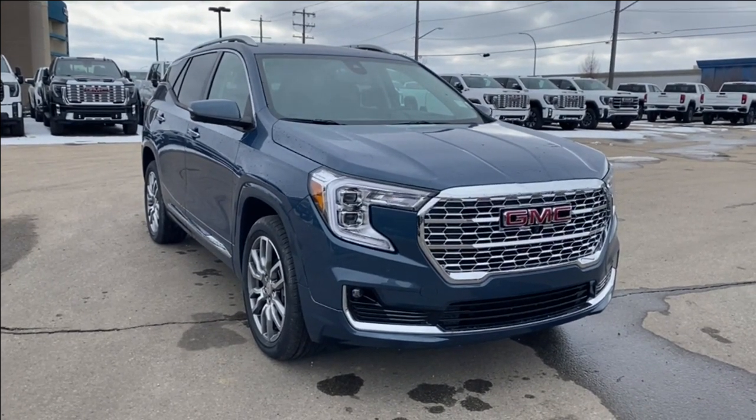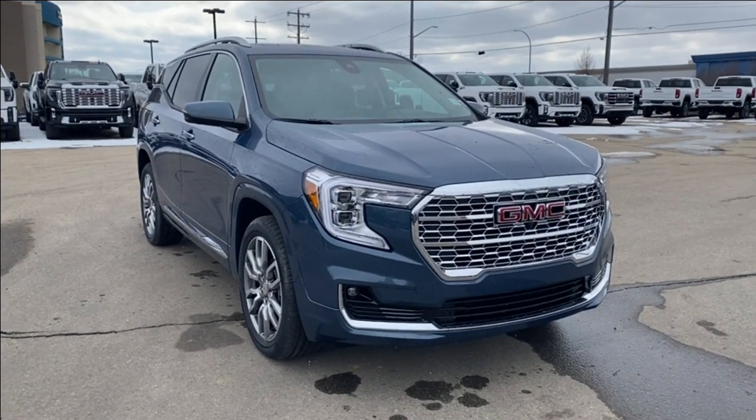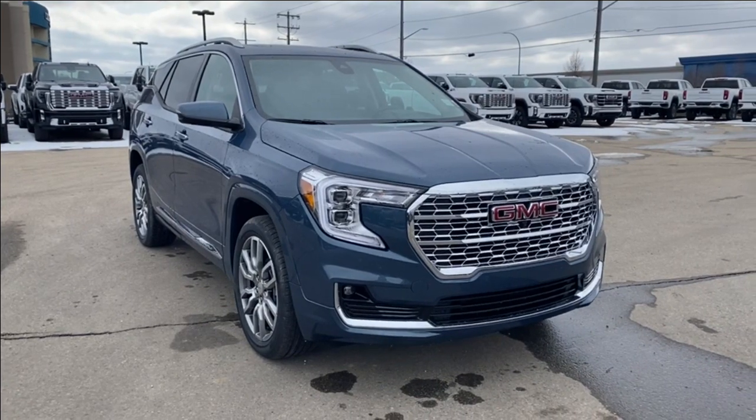Some features you can expect to find include heated and cooling seats with a heated steering wheel, forward collision alert, heads-up display, wireless charging, power sunroof, and so much more. Let's go take a look.